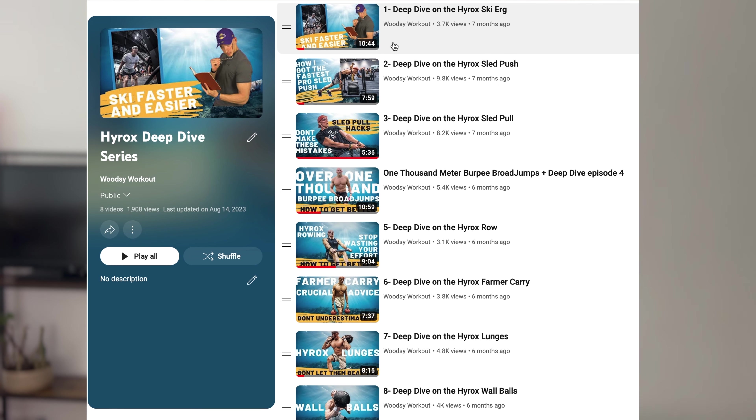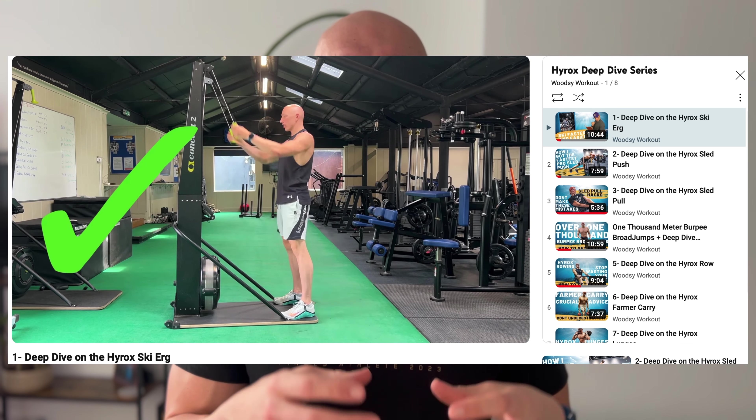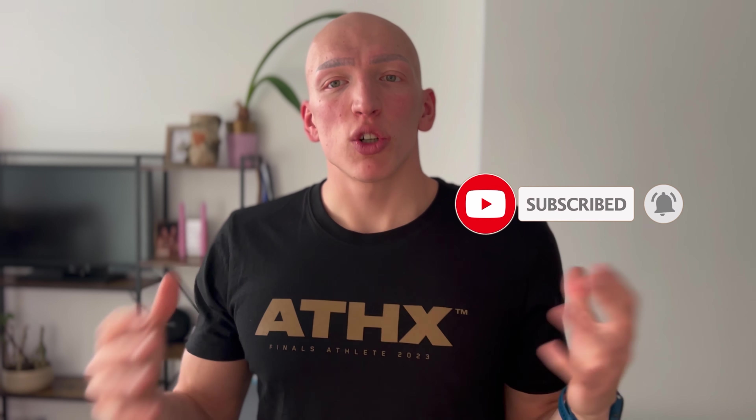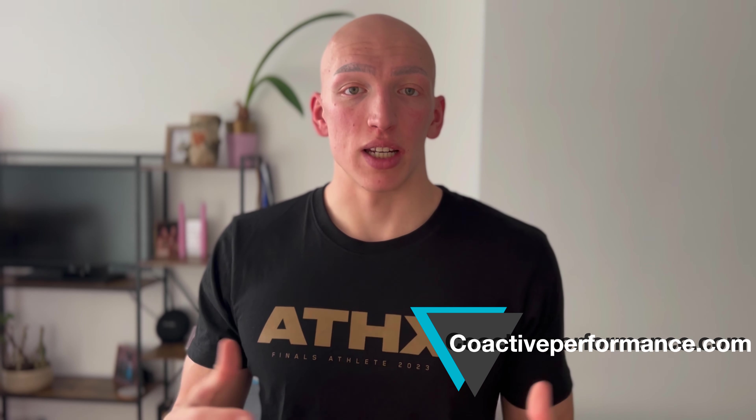By the way, I have done a deep dive video on each of these stations covering technique and a few other training tips, so you can check those out on my channel. And if you want more guidance on how to include all of these exercises correctly within a program, you can go to coactiveperformance.com where I have training plans and coaching options available to you.